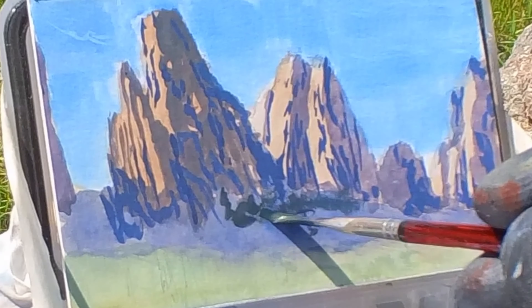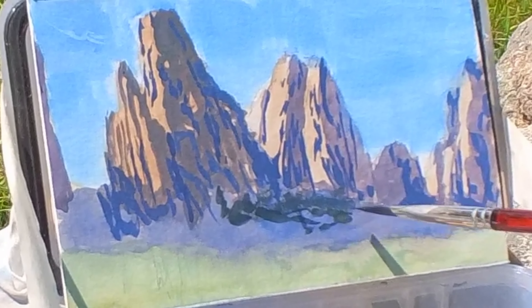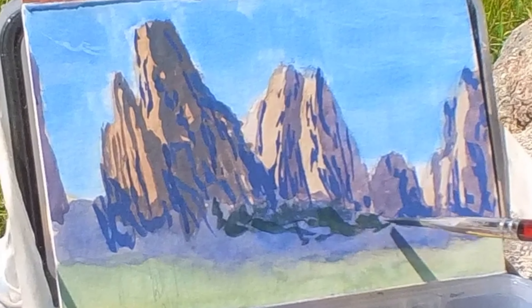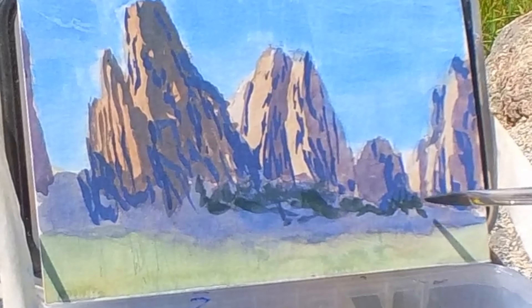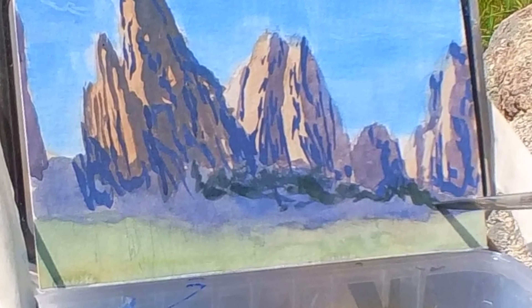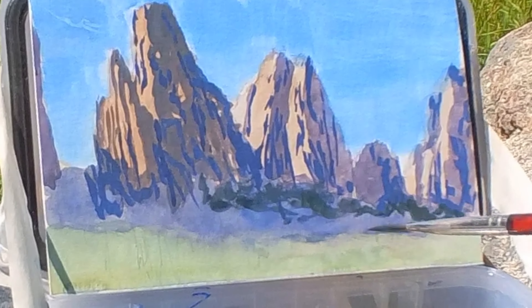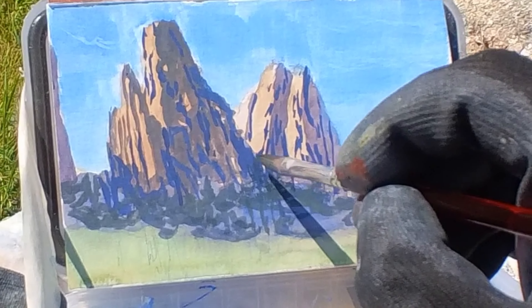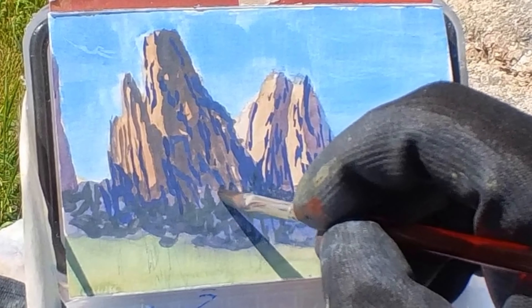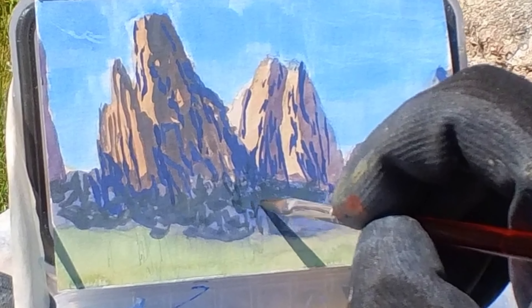Now I'm starting to put in the trees — and there are like millions and millions of clumps of trees, it's a whole forest. My hope is that as I bring the trees down they'll start to give a sense of scope and texture.